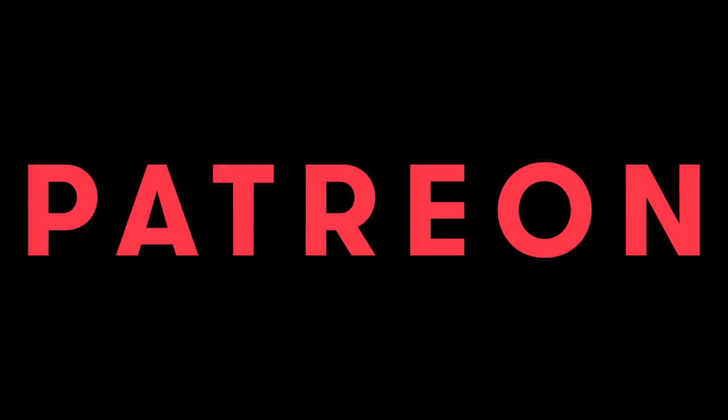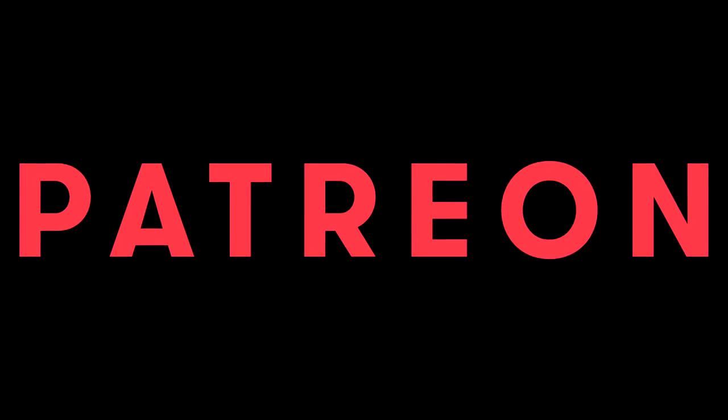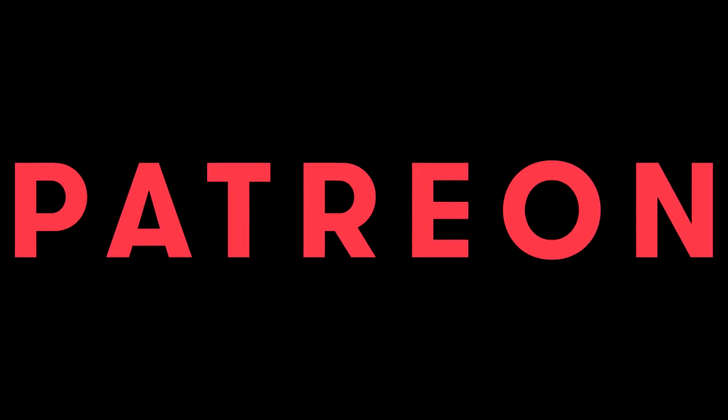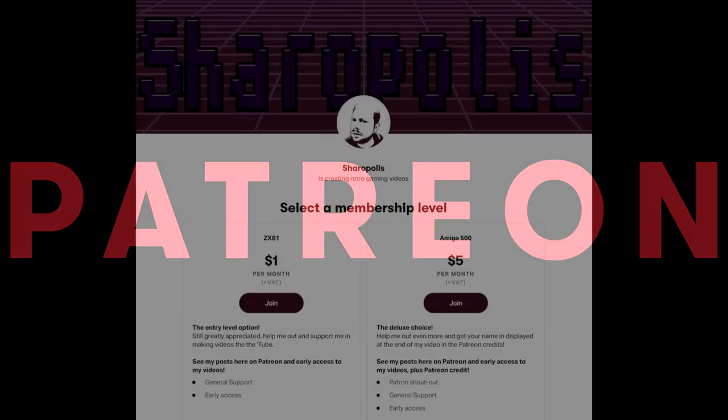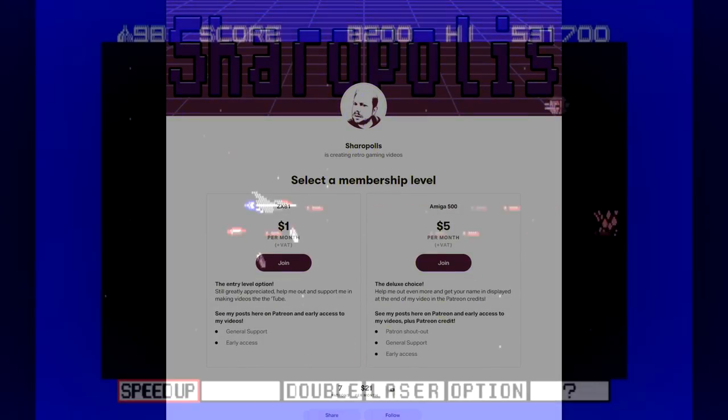Another thing I should probably stop talking about is my Patreon, which I will put a link up to right about now somewhere, and also in the description. If you would like to support me, that would be great — your help is really appreciated. Okay, back to the games.